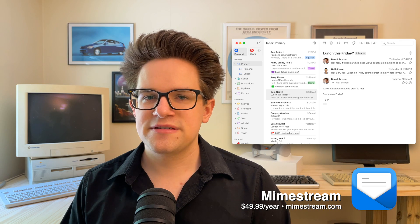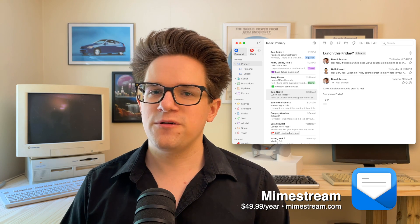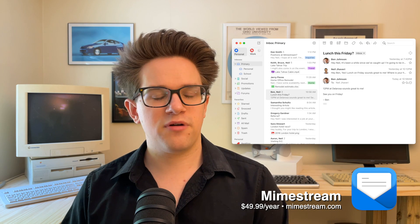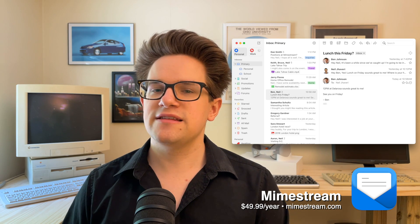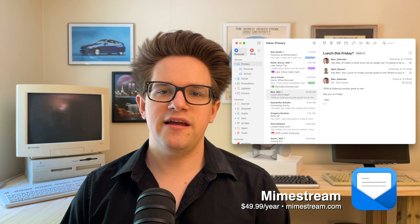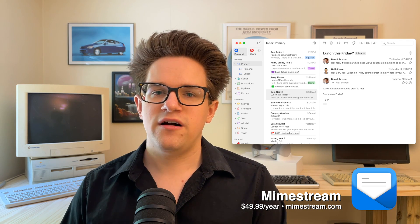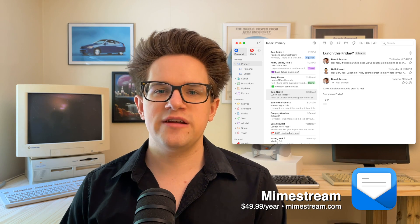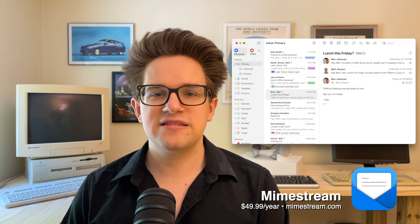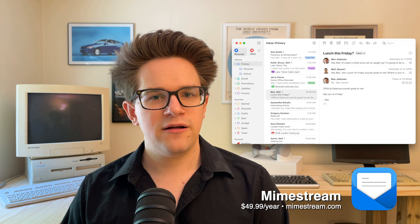Apple Mail and most mail apps don't do Gmail justice. Gmail has extra features like tags instead of folders, and specific inbox categories for starred, social, promotions, updates, and more. It also plays nicely with Google Calendar with one-click responses from the web app. MimeStream is the desktop app designed to play nice with all of Gmail's features. The developer is an ex-Apple employee who worked on Apple Mail and Apple Notes, and MimeStream looks and feels as if Apple themselves made a desktop Gmail client. It supports multiple Gmail accounts simultaneously and is available for $49.99 a year from Neil Javary's website.